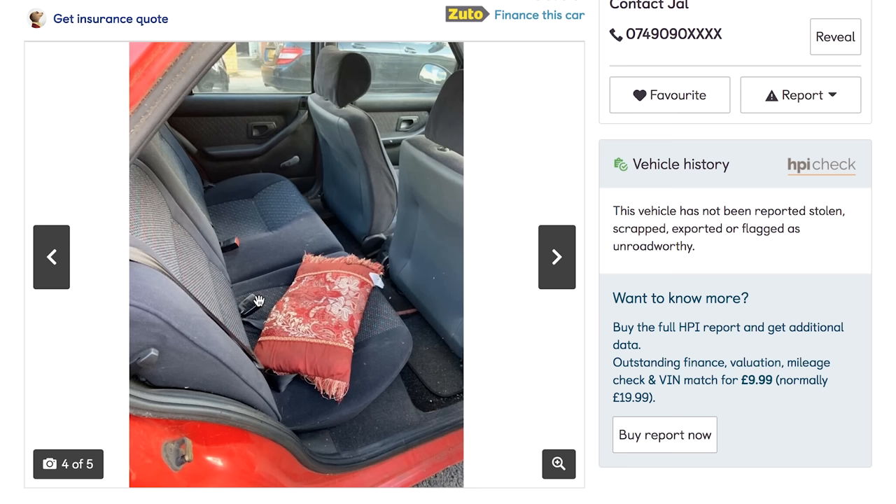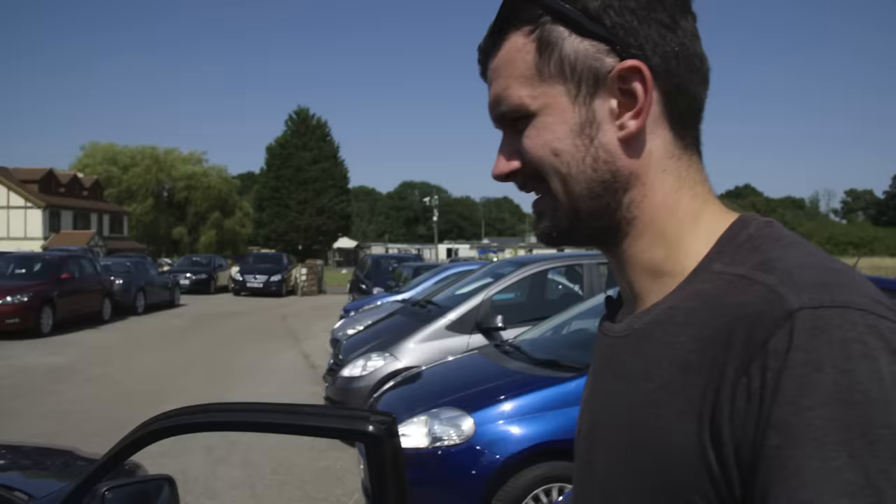I have 250 pounds there. Oh, look at the cushion you get. Instantly, as soon as you turn it on, it stinks of fuel.